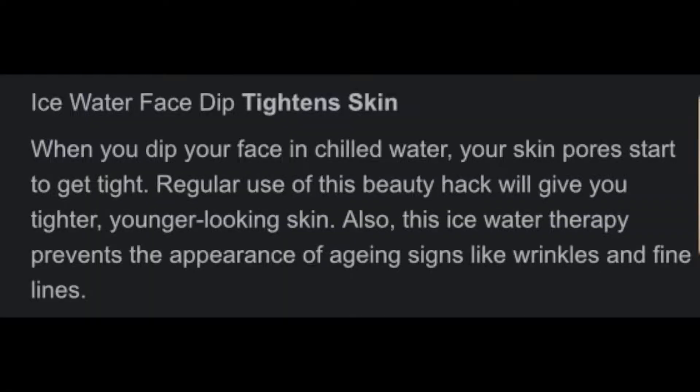I had seen a reel on Instagram of a lady sticking her face in a bowl of ice water, but I hadn't paid attention to what she was doing. Now after experiencing the cold water results myself, I want to go back and find that video. I still haven't googled what cold water does, but I noticed a real difference in my skin.